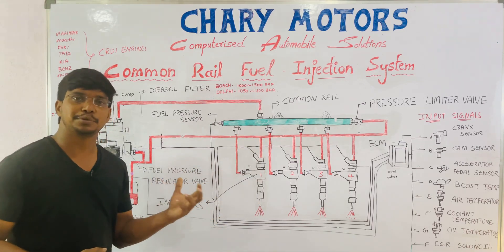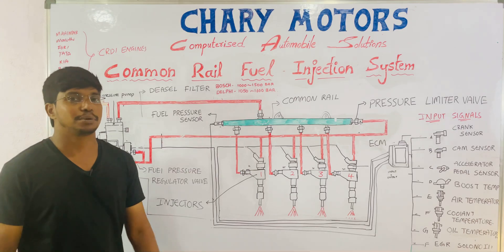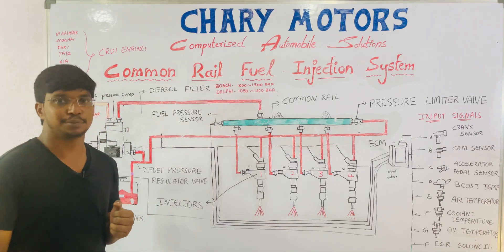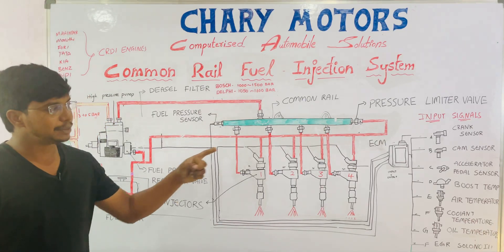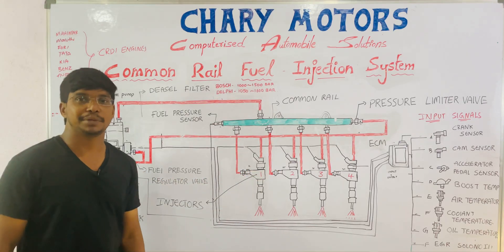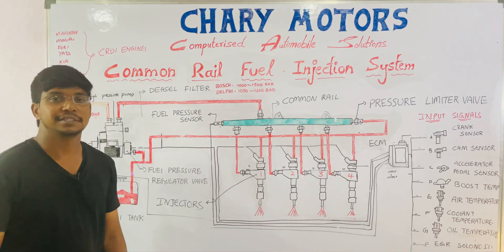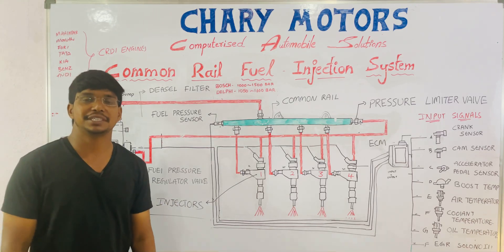The electronic control module takes input signals and activates the actuators in the engine. The input signals in this common rail system include: a crank sensor which detects crank position, a cam sensor which detects cam position, an accelerator pedal sensor which detects accelerator position, a boost pressure sensor which detects turbo pressure in the inlet manifold, an air temperature sensor for inlet manifold air temperature, a coolant temperature sensor for engine temperature, an oil temperature and oil pressure sensor, and an EGR solenoid for exhaust gas recirculation. A speed sensor detects vehicle speed.